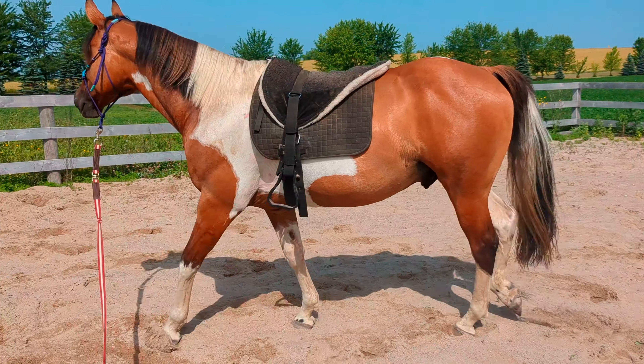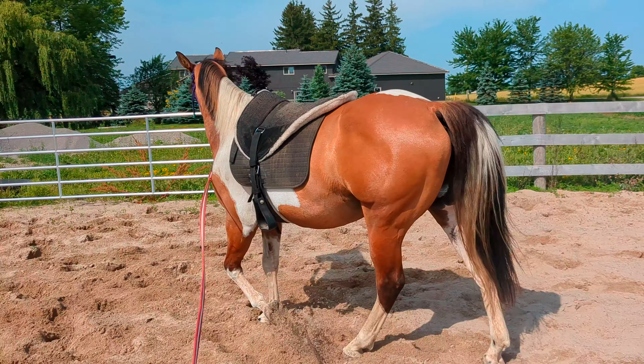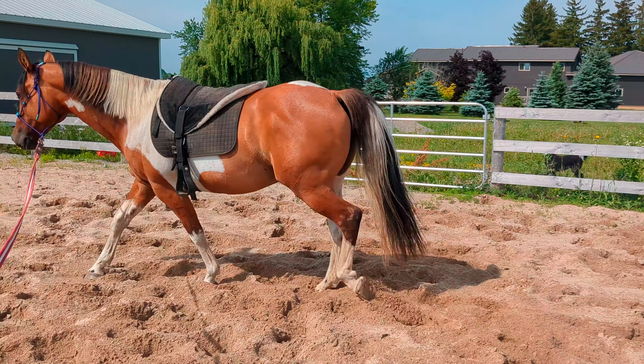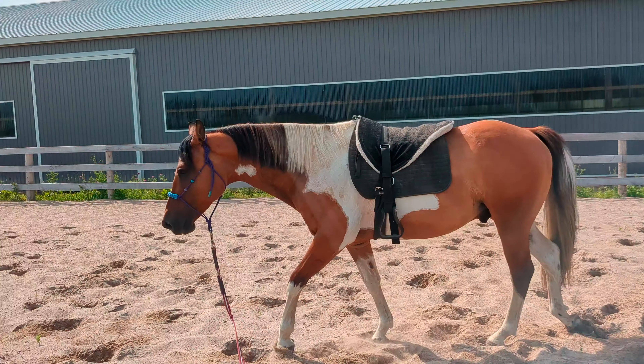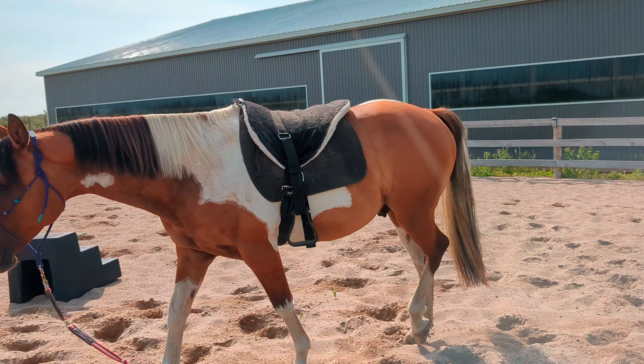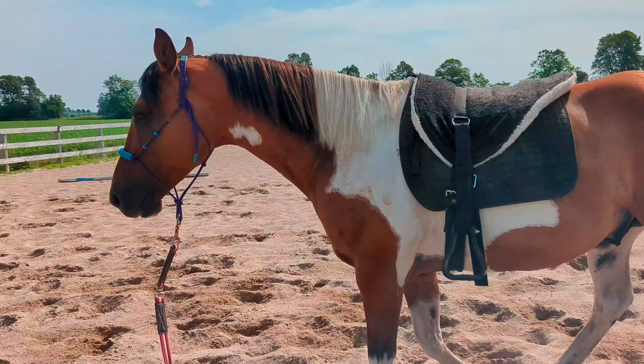That's kind of the difference between a finished horse and a horse that's just doing what you're asking them to do. And it is the difference between a professionally trained horse and maybe an amateur trained horse.